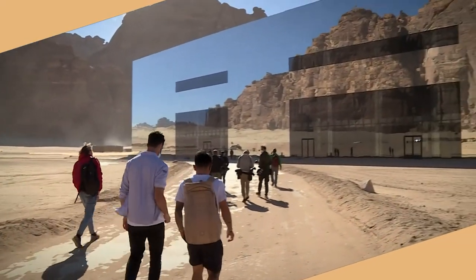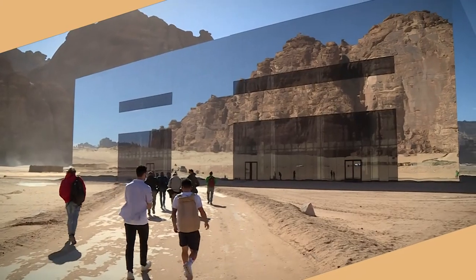Welcome to the second edition of the Saudi Tour. The race is back after a one-year absence and here are some of the riders who will be fighting for the stages and overall victory.